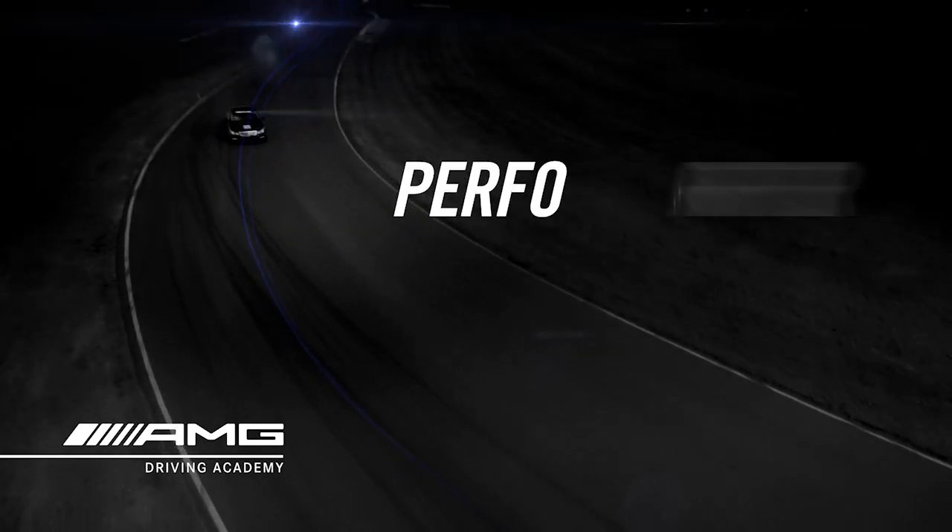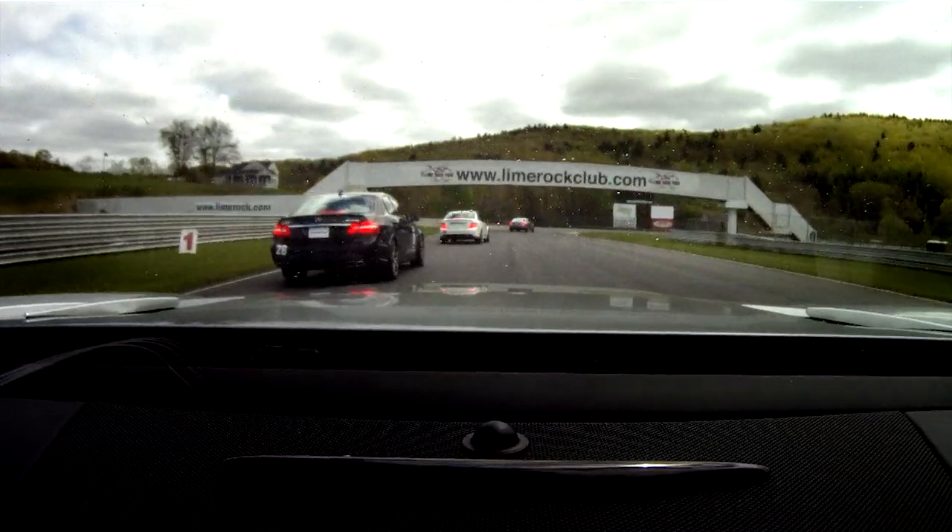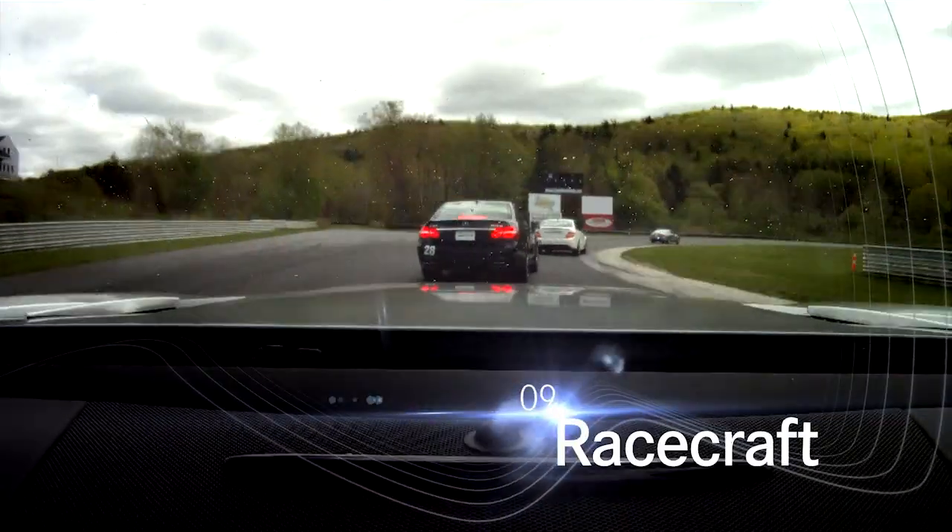Welcome to the AMG Driving Academy. I hope you enjoy these short films that take you through a little bit of the curriculum that we teach at the Academy. You've learned to put it all together. Now, how about racing someone?